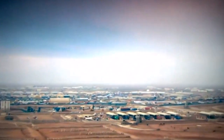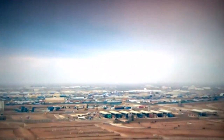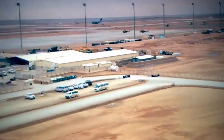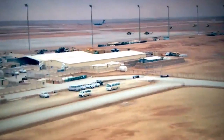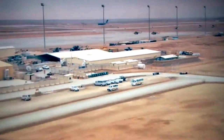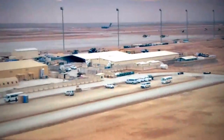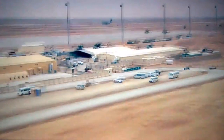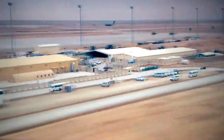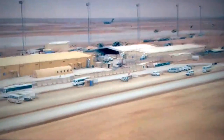Placemaking is sometimes presented as a magical activity, as if a place could be conjured out of nothing, or as though the creation of places was a kind of natural or inevitable process. Our interest in Camp Bastion came from the fact that it seemed to be a kind of pure example of placemaking.